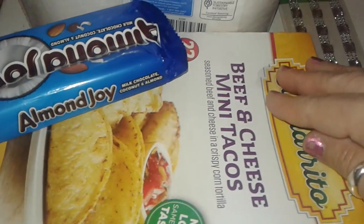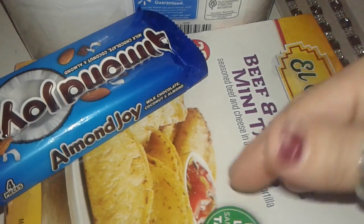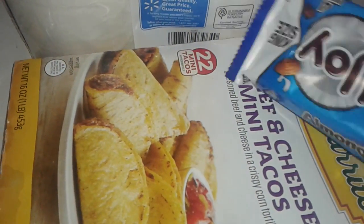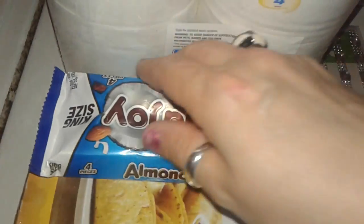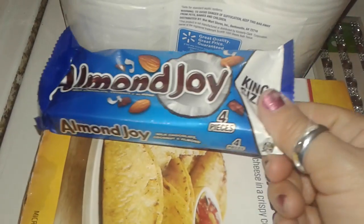I bought this box of beef cheese mini tacos. You can break them up and put them in little containers and take them for different days at work. This has 22 little baby tacos, so I just grabbed this — it was like four dollars. I picked up this package of the king-size Almond Joy.